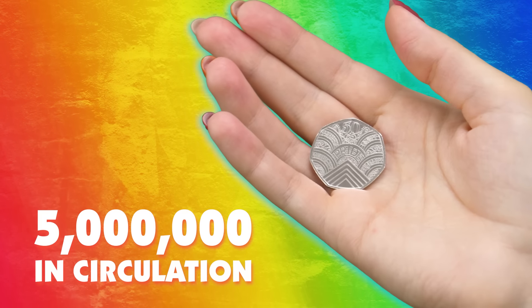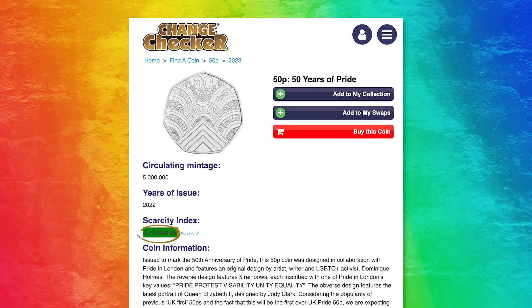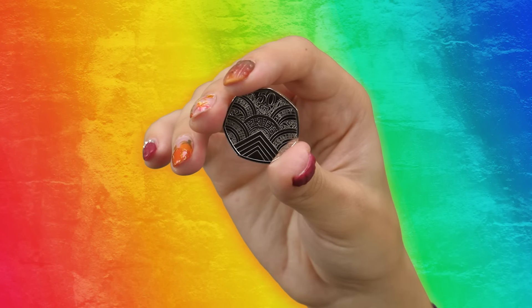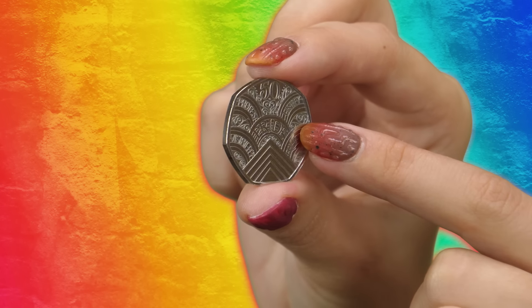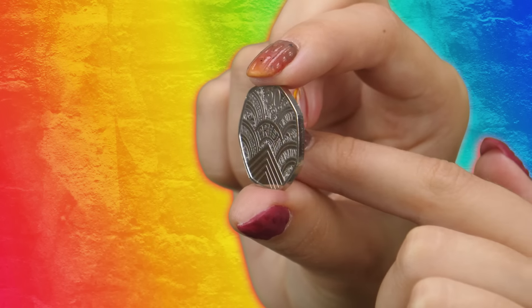Five million of these coins were released into circulation on the 25th of October 2022. The coin is currently listed as common on our scarcity index, but we anticipate that it will become extremely sought after over time, as it is the very last coin to enter circulation featuring Queen Elizabeth II on the obverse.